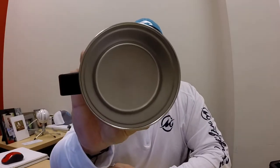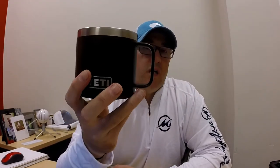14 ounces is pretty big. They make a 10 ounce little Rambler which is great for carrying around and throwing in your backpack if you're going hiking, but this is really geared towards people who want that hot cup of coffee in the morning. You can see it's pretty spacious inside. It retails for $24 — I'll put a link to Amazon down below.